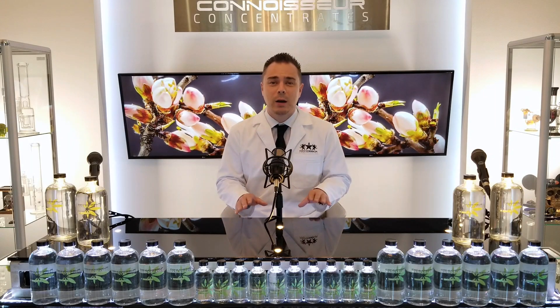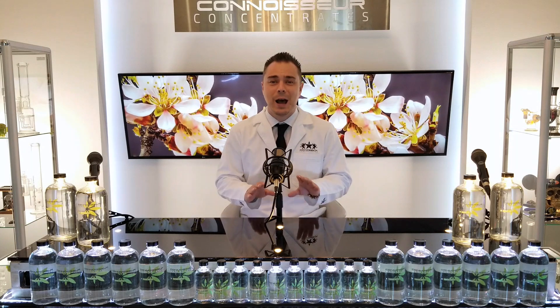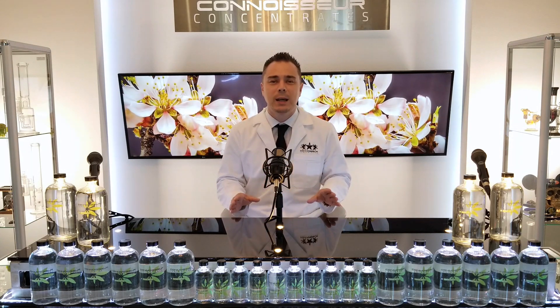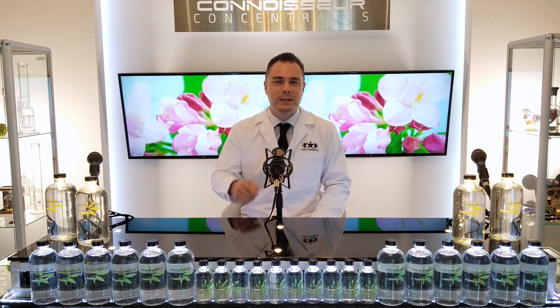Food grade terpenes. If you're in the cannabis industry, you've heard this term a thousand times. So what are food grade terpenes? The answer is going to surprise you, because it's not the way it sounds. It is one of the most widely misused terms in the cannabis industry. My name is Drew, owner of MrExtractor.com, and I'm here to tell you the truth about food grade terpenes in this week's episode, Food Grade Terpenes from the Terpene Institute.